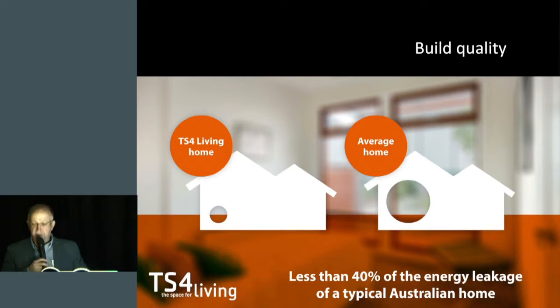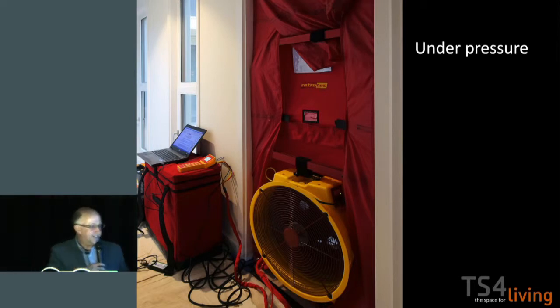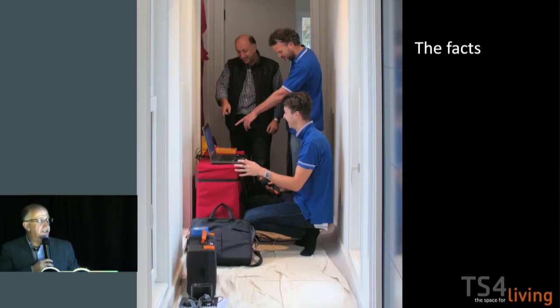We thermally image every one of our houses, and we also do a blower door test on every one of our houses. That is the typical gap you get in a standard project home — if you open the door by that much — compared to ours. We normally build to about three air changes per hour at 50 pascals. And yes, that's us getting excited by it all. Thank you very much.